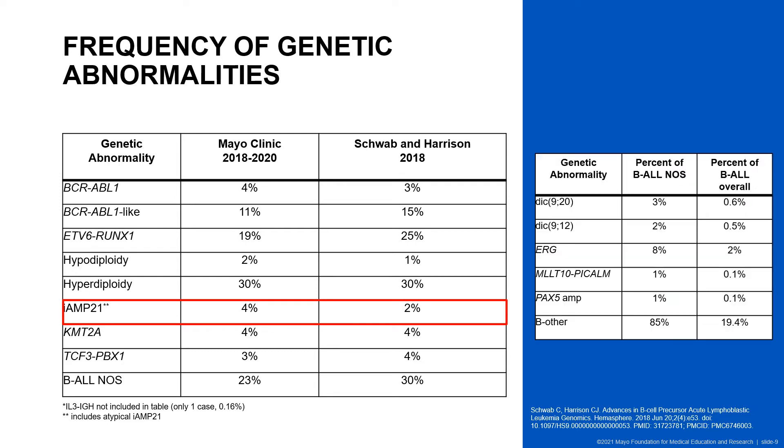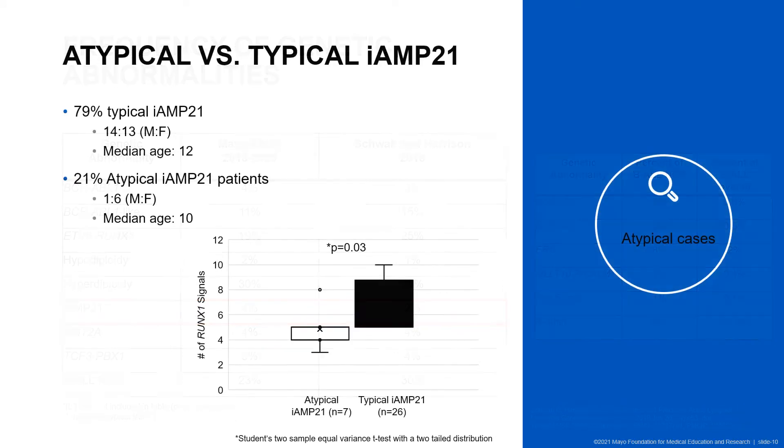Within the not otherwise specified category, of the 23% not otherwise specified, we could not identify a primary abnormality in 85%. We then took a closer look at the cases that did not fit the definition for iAMP21. Those that did not meet the definition but had the amplification confirmed by microarray were classified as atypical iAMP21. 79% of cases met the definition and 21% did not. The ratio of males to females was slightly higher towards males in the typical group with a median age of 12. Of our atypical cases, there was a 1 to 6 male to female ratio and a median age of 10. Although the median number of RUNX1 signals isn't that different between the two groups, the distribution of the signals is statistically different.